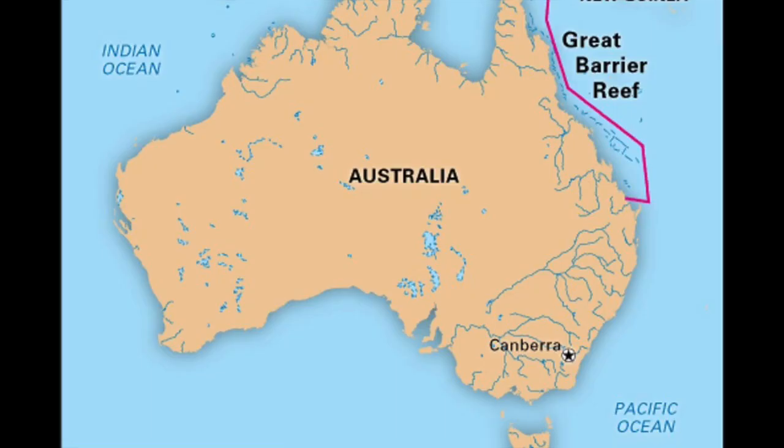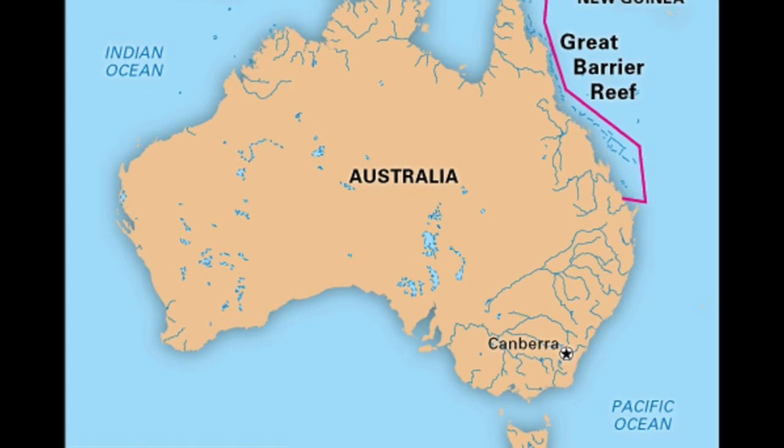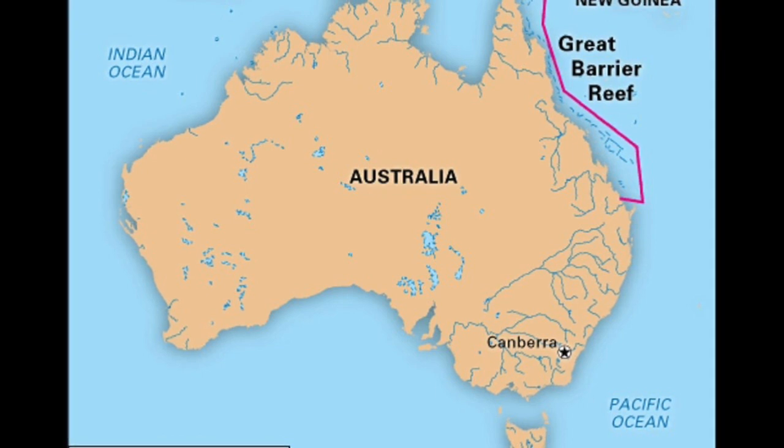The Great Barrier Reef is located in the Coral Sea off the coast of Queensland, Australia. It is the largest living structure on the planet — the world's largest coral reef, stretching 2,300 kilometers along the Queensland coastline and covering an area of 344,400 square kilometers.